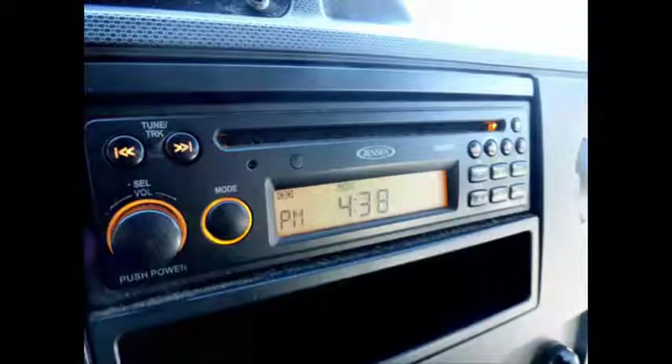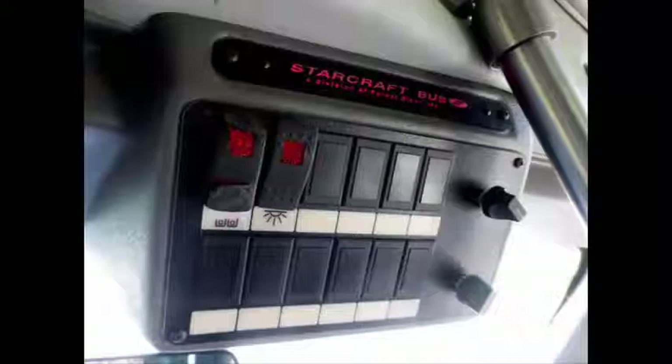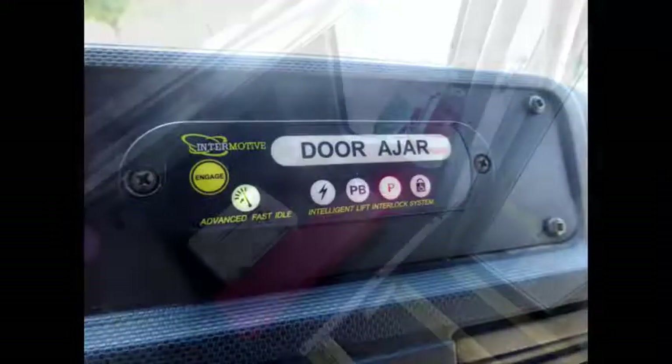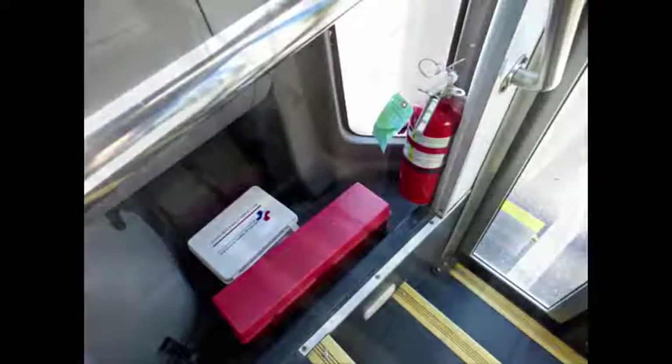AM FM CD stereo system. Front and rear air conditioning and heat. Backup alarm. Backup camera. Advanced fast idle system and wheelchair safety interlock system.